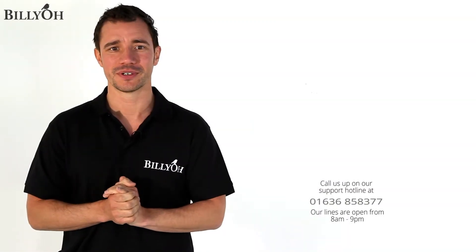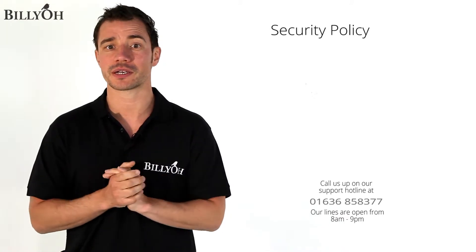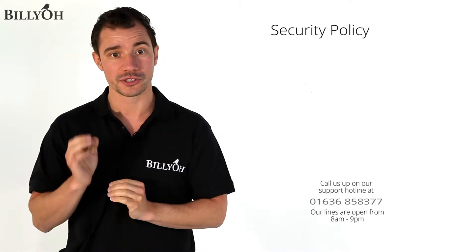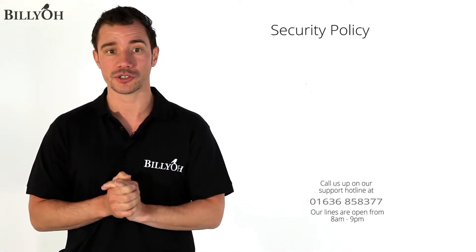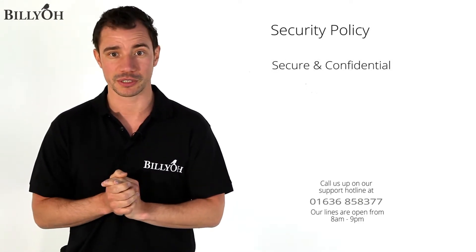Hi, I'm Nick from Billio and today I'm here to tell you about our security policy. We value our customers very highly and we adopt all available means to ensure that your personal information remains secure and confidential when using our website.